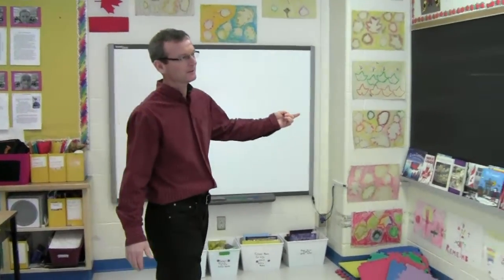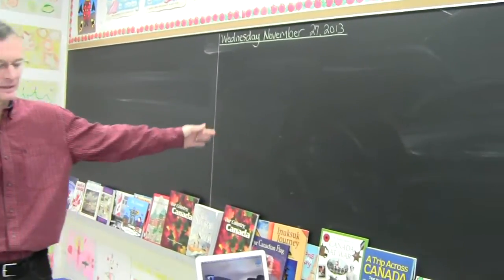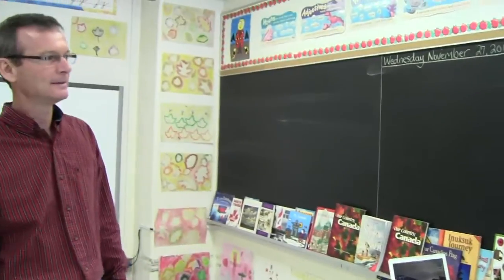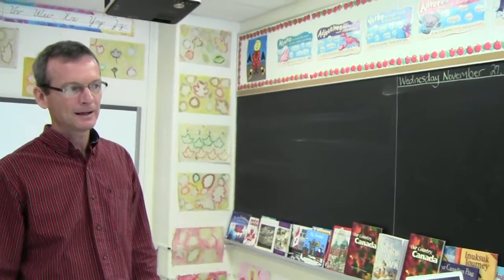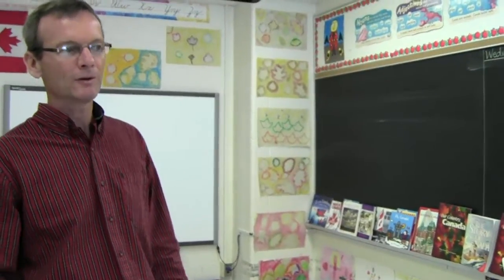I still haven't given up on tried and true — I still do a lot of work on the board, but I tend to use it sparingly. I like the kids to be active and doing most of the work themselves, so I don't like to do too much chalk and talk. I tend to want the kids to be producing more work on their own, which is again why we have so many resources in the room for them to grab and use whenever they can.